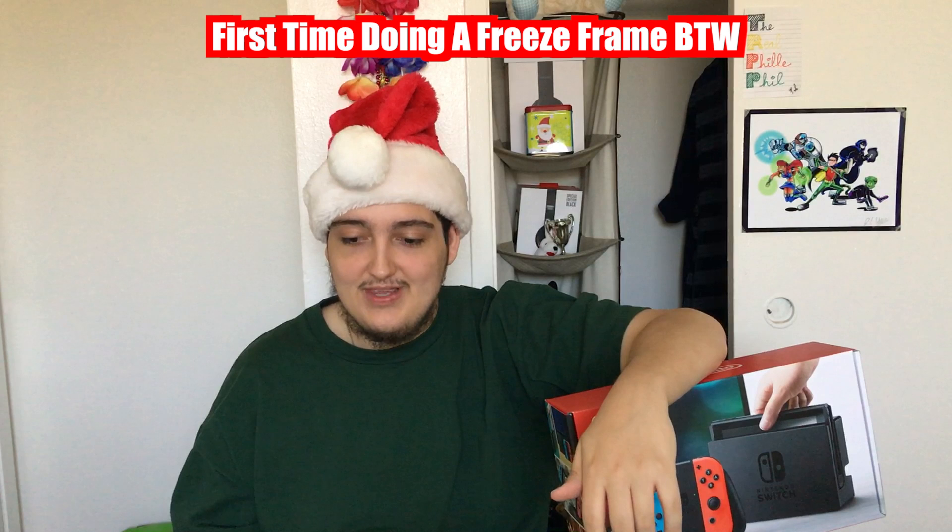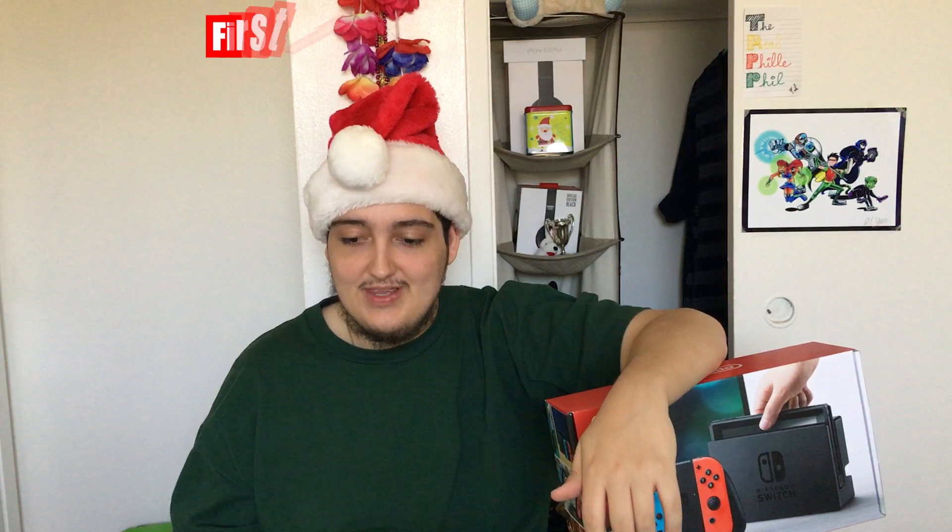Hey guys, I'm just recording this real quick to let you know something. A little update that happened over the weekend: if you decide to get a Nintendo Switch, make sure that you test every component of it, because I was talking to my friend who owned the Nintendo Switch box and apparently he hooked the dock up to the television and it wasn't working. So do yourself a favor — if you decide to get a Nintendo Switch, make sure you test every component, and I mean every component. Now, back to the video.